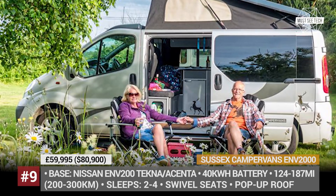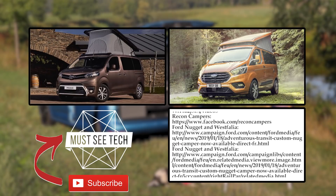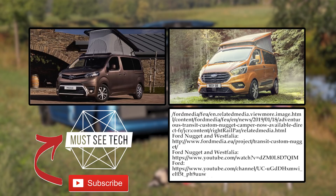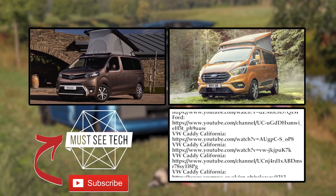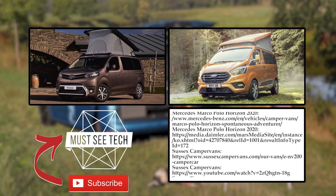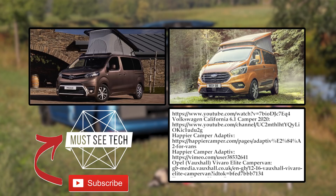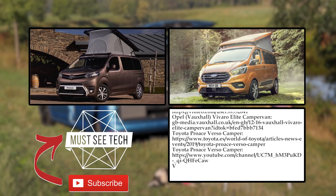This list contains only those models that we managed to find, and I'm positive it can be further expanded with more affordable entries, so mention them in the comments below. Smash the like button if you want to support our channel, subscribe to MustSeeTech and proceed to watching more van life videos, starting with the one suggested on the screen. See you soon!